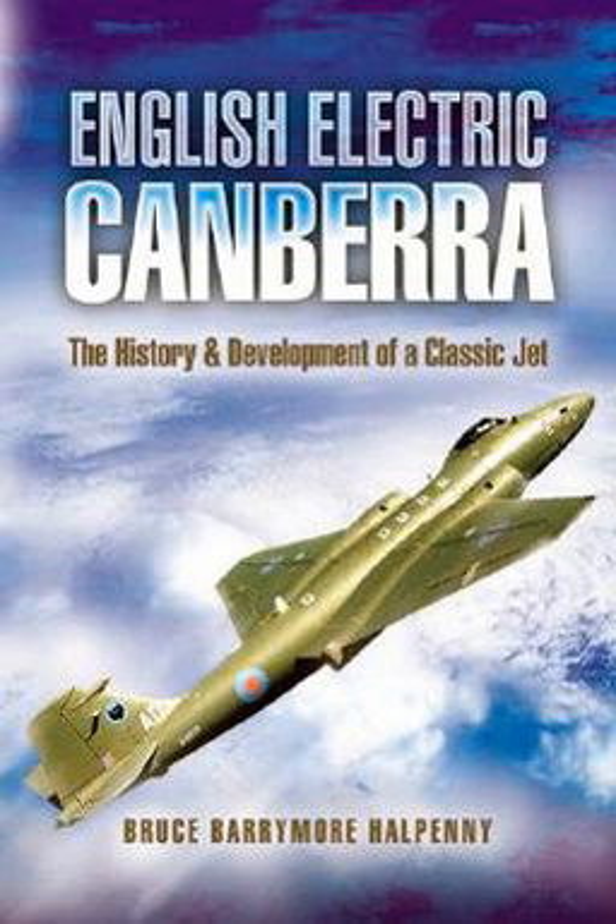With the Canberra's introduction came the early Rolls-Royce Axial Flow Avon engine, a full description of which — its history and development — is given in Chapter 2. The author even tells us how a jet engine delivers its thrust.